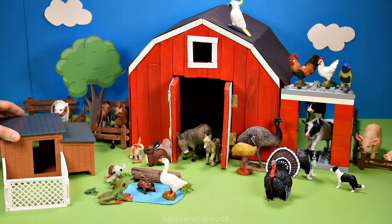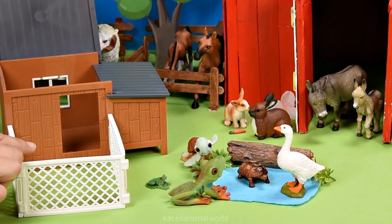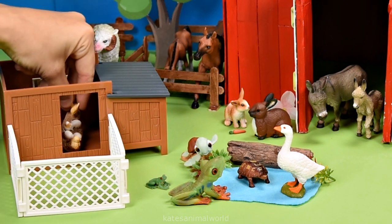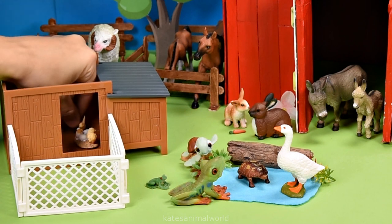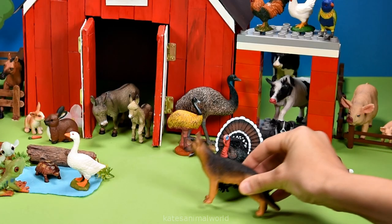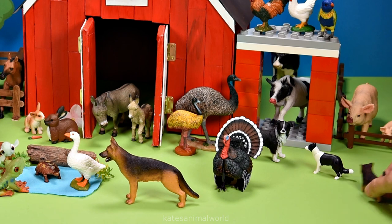Let's add a chicken coop! Let's open up the roof and put some chicks and eggs inside — chicks are baby chickens. It's another dog, and a puppy — over here buddy!